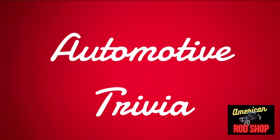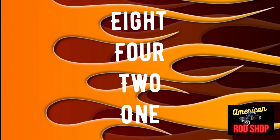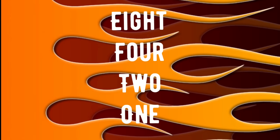Let's see how well you know your automotive history. Question number one tonight — all questions are about the Cadillac Corporation. How many cylinders did the very first Cadillac engine have? Did it have eight, four, two, or just one? Drop your answer in the comments and we're going to check them all at the end of the video.